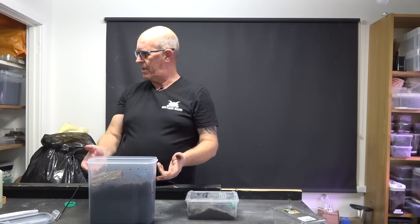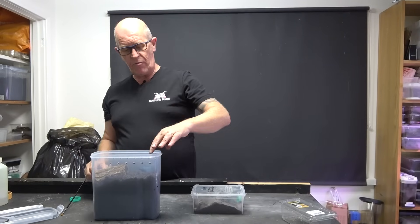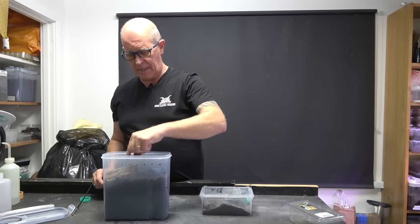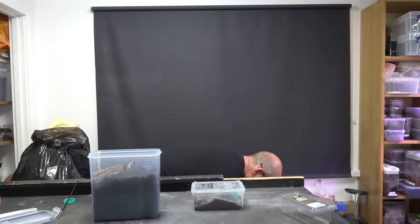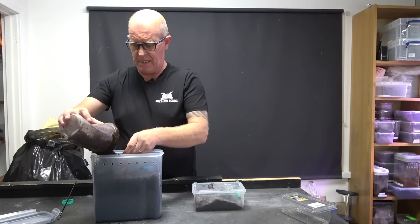We're going to have this a little shallower than the others, just so that we've got this little bit of room. I'm hoping that she'll go in and either disappear down into the burrow, or she might just come straight over the top. We're going to find out very soon. We'll put a little bit more substrate in here.